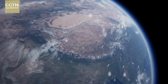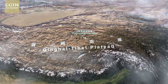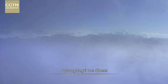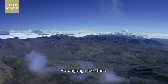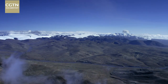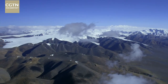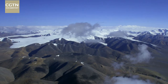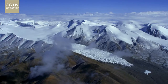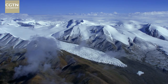The Purogongru ice sheet on the Qinghai-Tibet Plateau is the largest in the world outside of the Arctic and the Antarctic. Seen from a distance, the pure white sheet stretches across the mountains. The top looks flat. Its total area is 423 square kilometers. More than 50 ice tongues radiate from the sheet like dragons, flowing down to 5,350 meters above sea level.